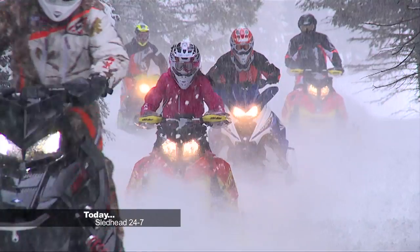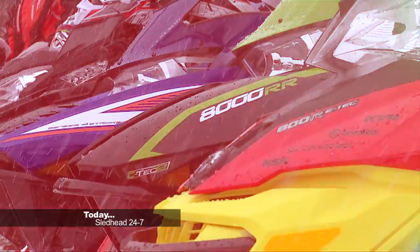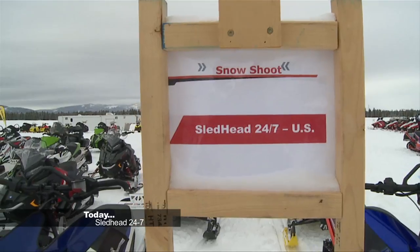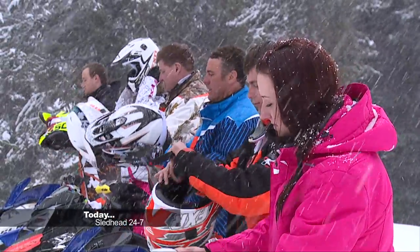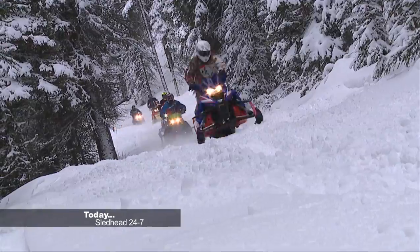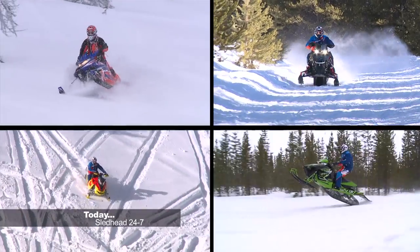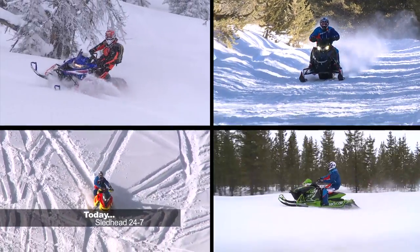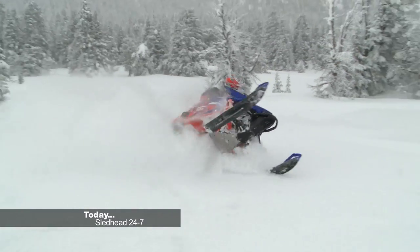Today on Sledhead 24-7, we head to West Yellowstone, Montana for a special edition episode: Snowshoot 2015. Mack, Fish, and the Sledhead 24-7 athletes test ride and evaluate four classes of snowmobiles from every OEM. Find out what we award best in class. Sledhead 24-7 starts now.